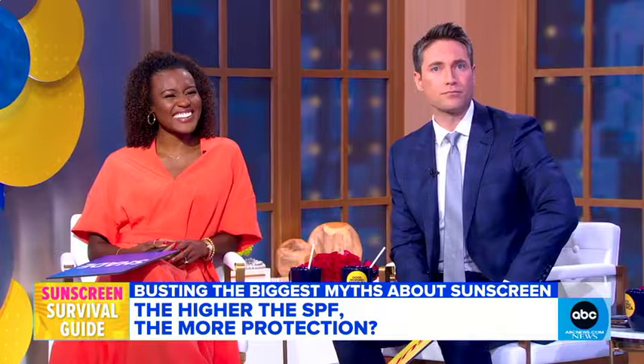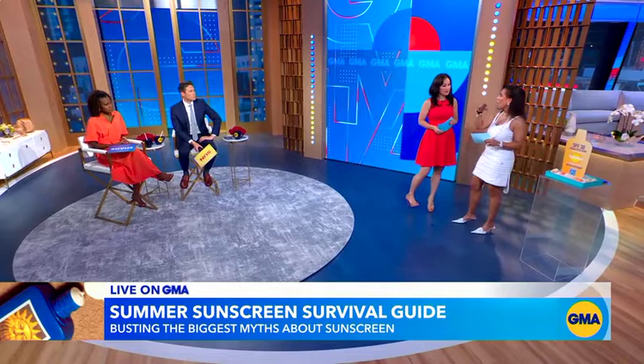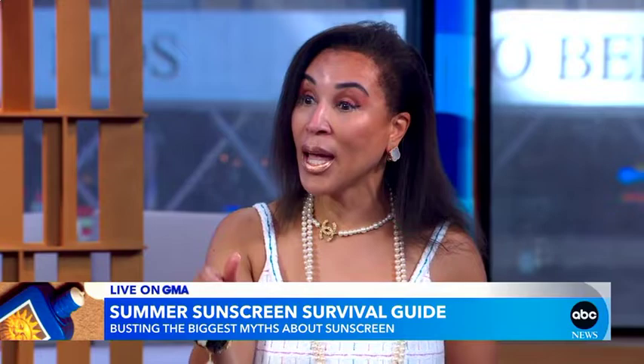That is just not true. An SPF of 30 gives you about 97% protection from the sun's rays. After that, all of the sunscreens pretty much level off, so even an SPF of 70 or above really is not doing that much — that's according to the Skin Cancer Foundation. You want to look for an SPF of 30 or more, put it on every two hours if you're in New Jersey, or every hour if you're in Miami, closer to the equator. Make sure it's both UVA and UVB, because a lot of them are not both.